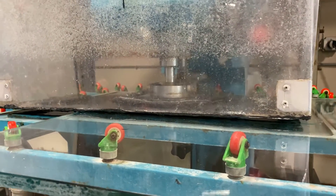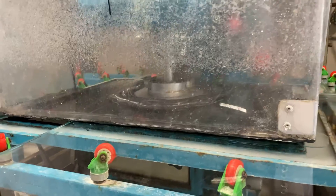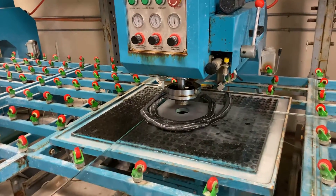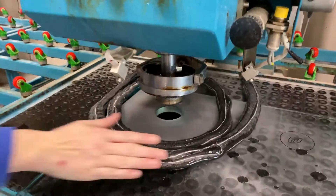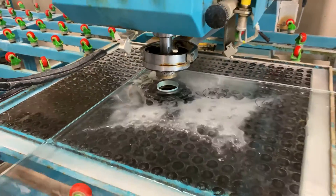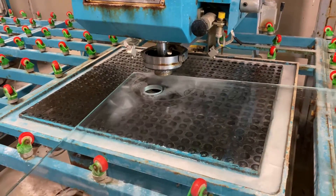It amazed me to see how quick and clean these cuts were made in the glass. The holes are drilled cleanly and ready for any bulkheads, plumbing, or whatever the customer needs. This machine makes the process of drilling the tank look so quick and easy.